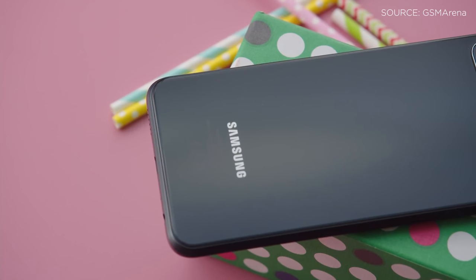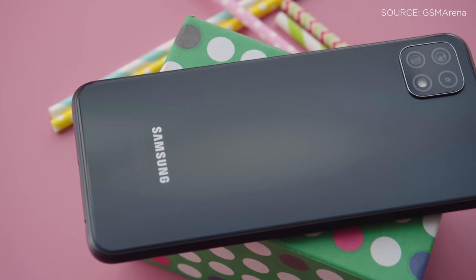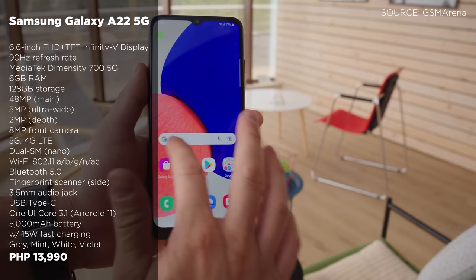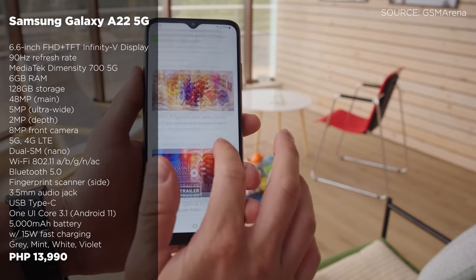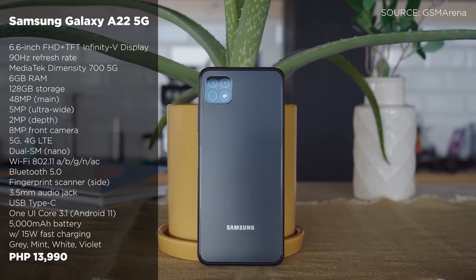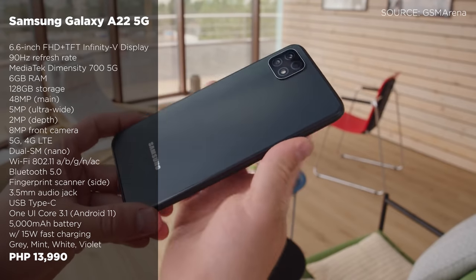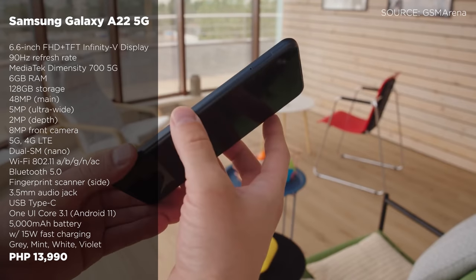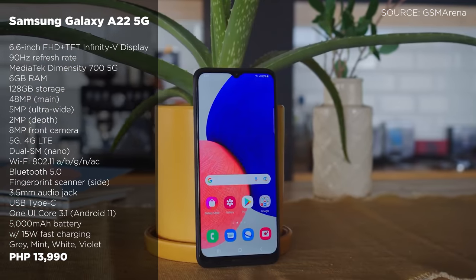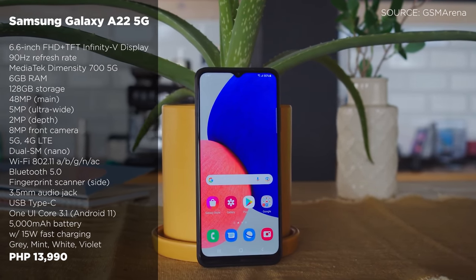If you are eyeing a more affordable 5G smartphone from Samsung, perhaps the Galaxy A22 5G is for you. It is currently Samsung's cheapest 5G smartphone in the country. It boasts a 6.6-inch Full HD Plus TFT Infinity V display with a 90Hz refresh rate, a MediaTek Dimensity 700 5G processor, and a 5,000 mAh battery with 15W fast charging. It features triple rear cameras with a 48MP main, 5MP ultrawide, and 2MP depth sensor, while up front we have an 8MP selfie camera. The Galaxy A22 5G with 6GB of RAM and 128GB of internal storage is priced at P13,190.